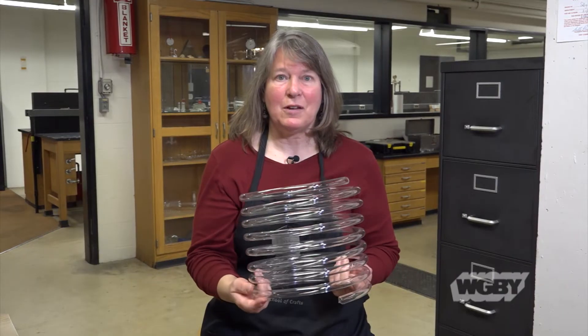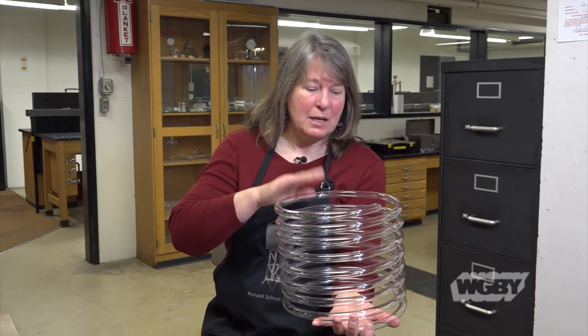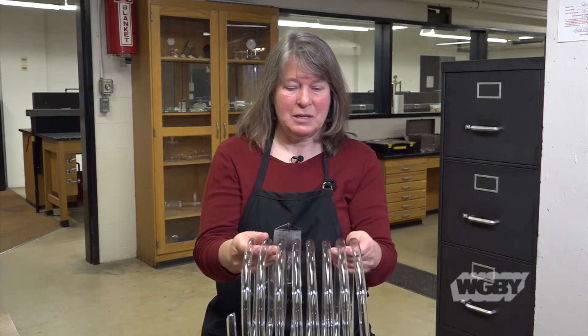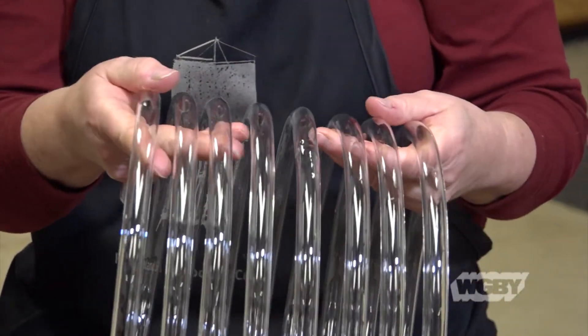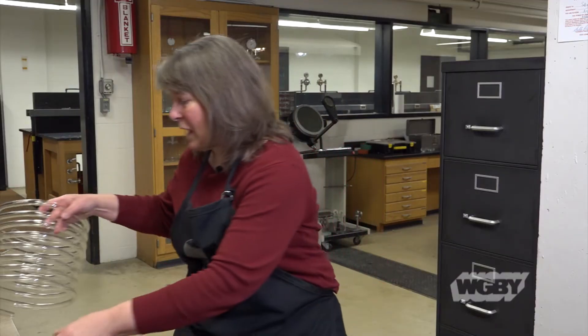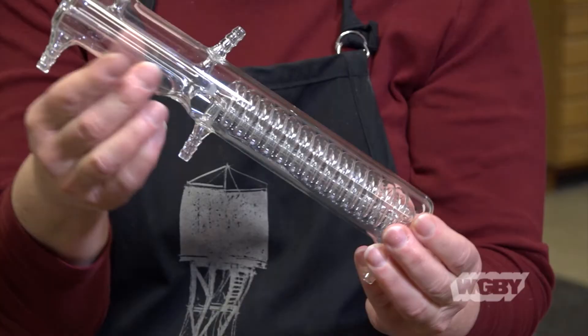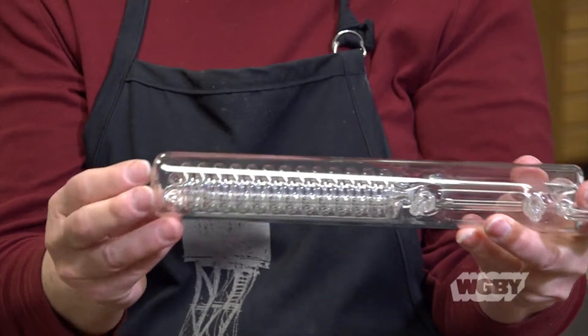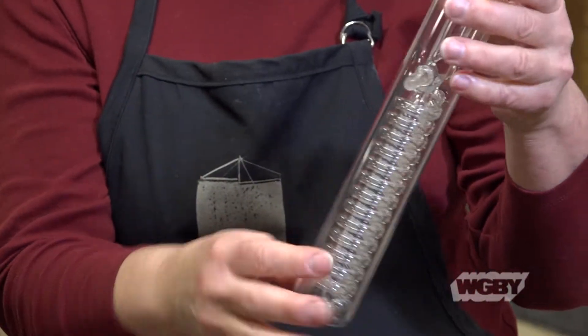You think of glass as a very stiff, hard substance, but it can also be flexible. We have this coil here, which you can see is pretty flexible, to show how glass can flex. We would use that in something like this — a certain type of condenser. This coil inside will actually flex just slightly inside of this.